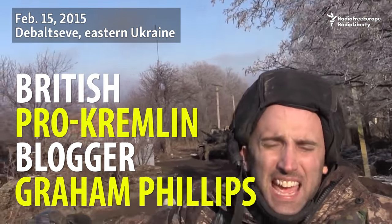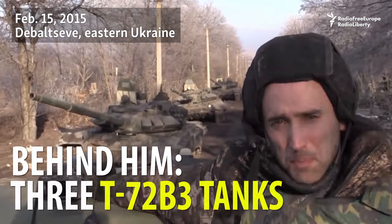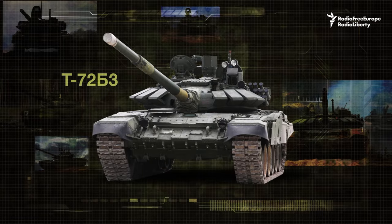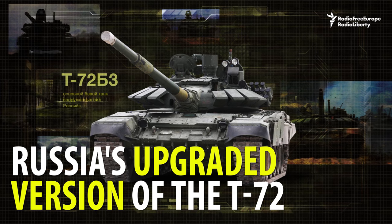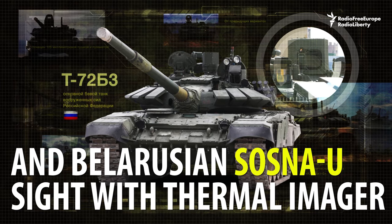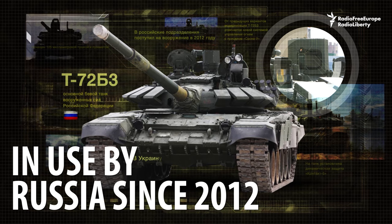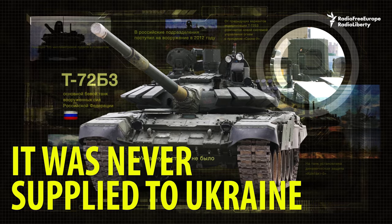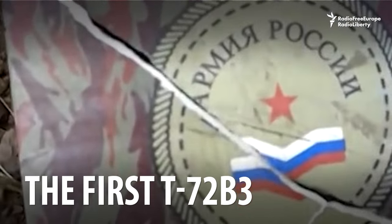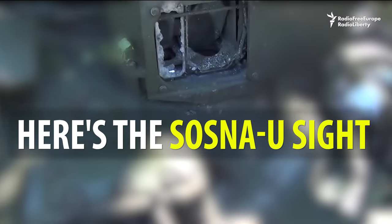British pro-Kremlin blogger Graham Phillips is shooting a video. Behind him are three T-72 B3 tanks — Russia's upgraded version of the T-72, equipped with a new firing system and Belarusian Sosna-U sights with a thermal imager. In use by Russia since 2012, it was never supplied to Ukraine. The first T-72 B3 was hit by Ukrainian forces in 2014. Here is the Sosna-U sight.